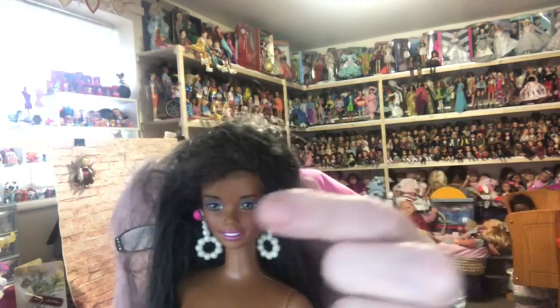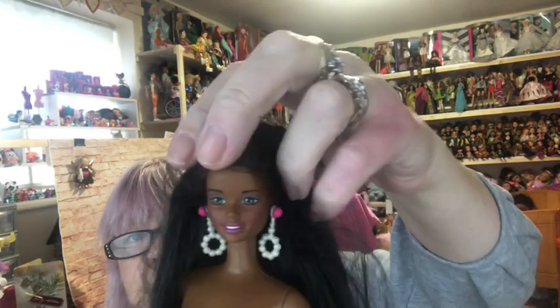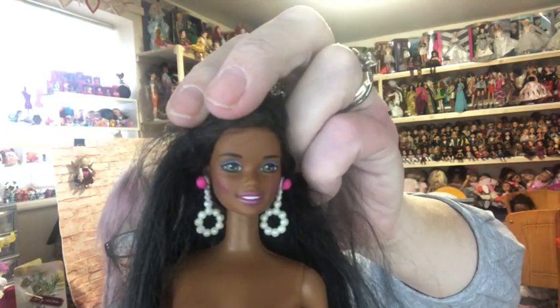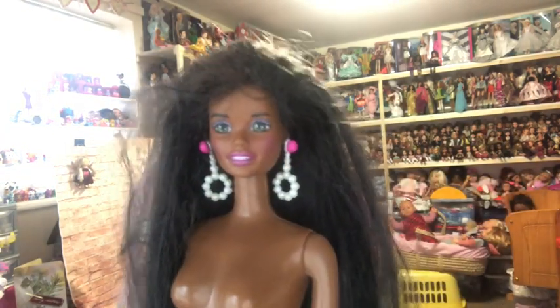Oh wow — look at her! Because she's got these earrings in, I think she's the Pearl Beach Christy. Look how lovely she is — I do love a Christy. She's really got a gorgeous face with dimples on the side. How nice is that? Thank you so much.